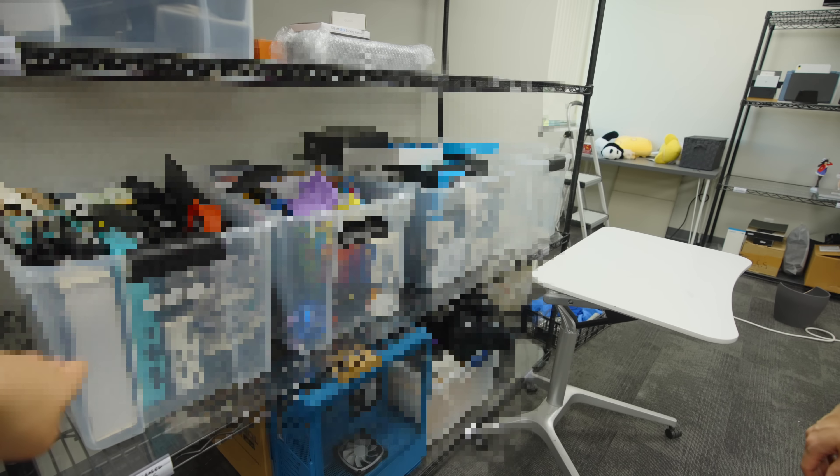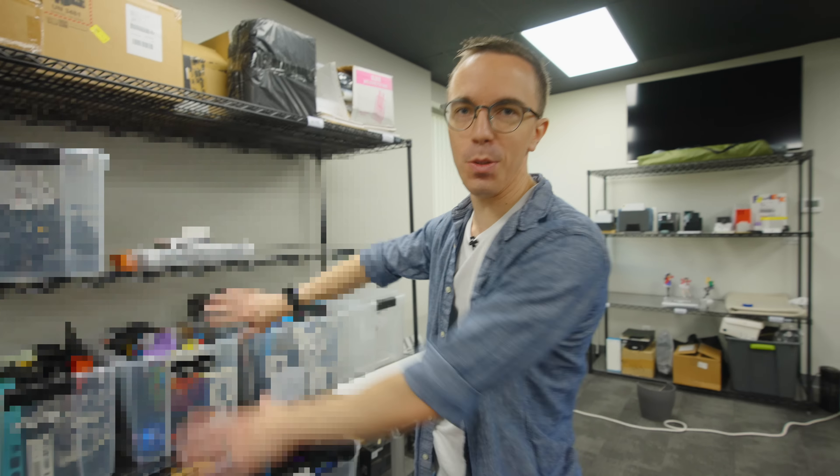None of this is released — this whole shelf. I can't show any of this stuff. Sorry, let's just move past this whole shelf.